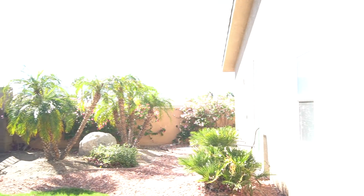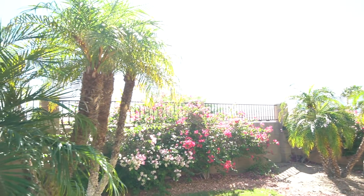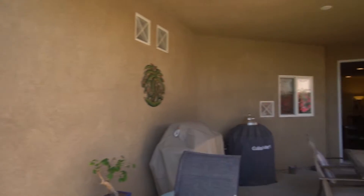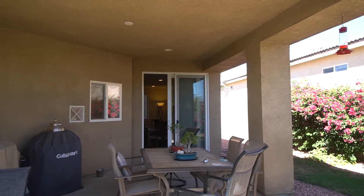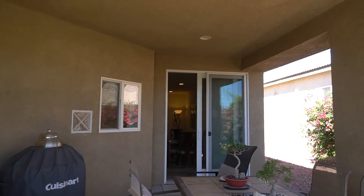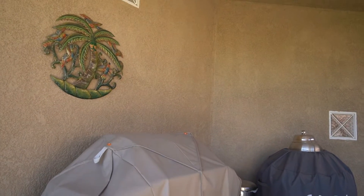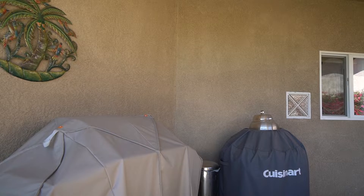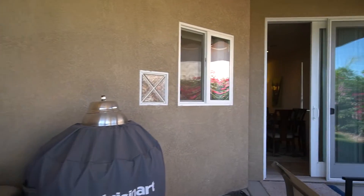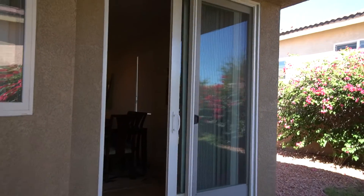But again, we have bougainvilleas all the way around, and the beautiful palm trees. I'll have to do a different one for the yard when it's evening and not so bright — this is a bad time of day for outside stuff. I'll get back in the shade here on the patio. Of course we have our charcoal grill and our flat top griddle where we do the hamburgers, the onion burgers.